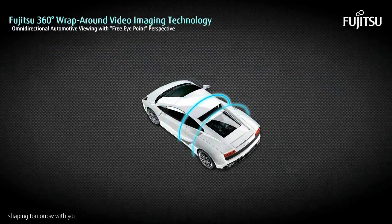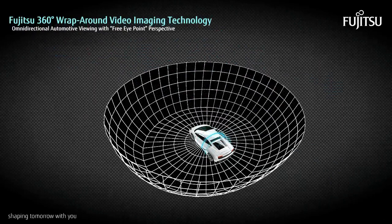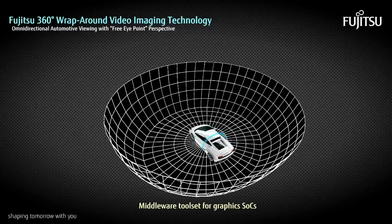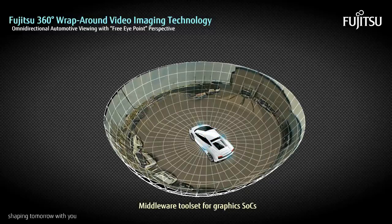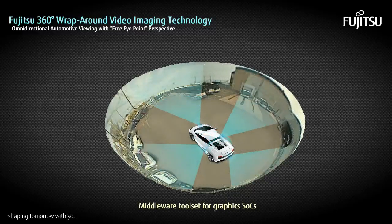The Fujitsu 360-degree Wraparound Video Imaging Technology is a middleware toolset for use with Fujitsu Graphics SOCs. The technology synthesizes images from four cameras to create a true 3D hemispheric view of a vehicle's surroundings.